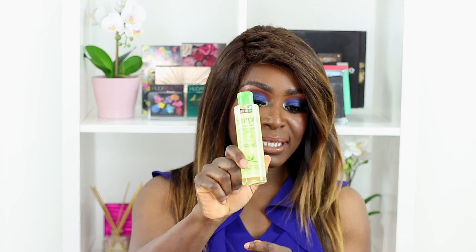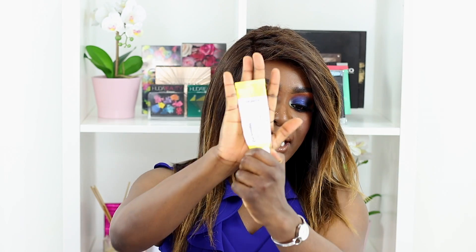It traps the majority of the makeup, so by the time I do my last cleansing step I really don't have a lot of makeup left on my face. It's excellent, great price, you can find it in any drugstore really, and I don't think you can go wrong with this. So this is a good one.